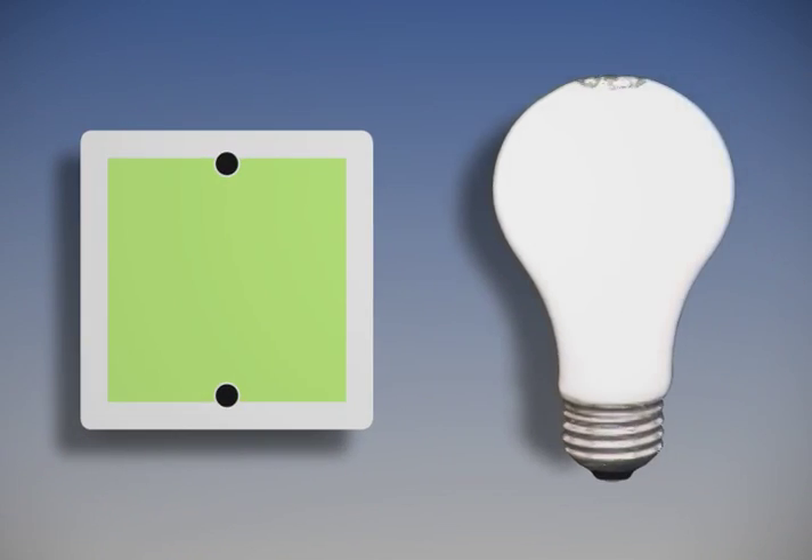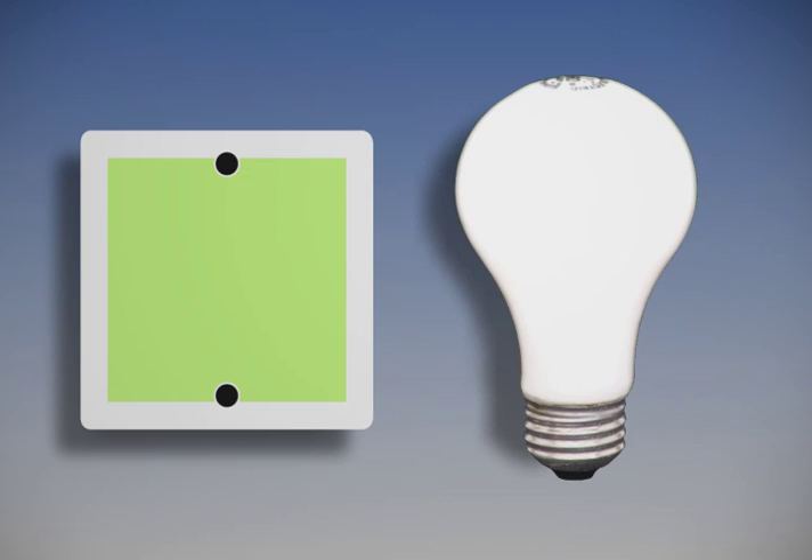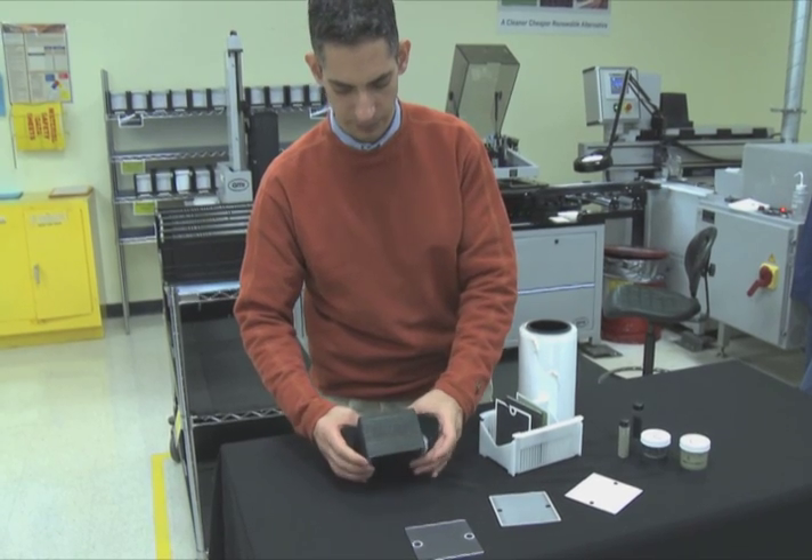Each fuel cell generates enough energy to power an average light bulb. To build large servers, Bloom stacks the cells. This stack has about 25 cells in it and is half a kilowatt — enough to power half of an average U.S. home, a whole average European home, or two average Asian homes.